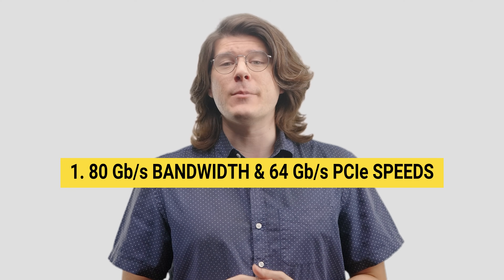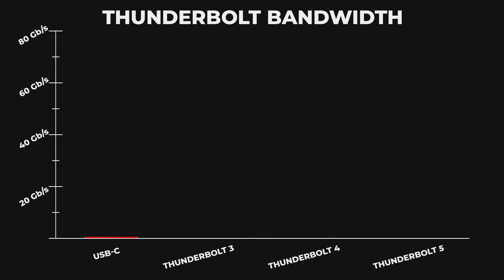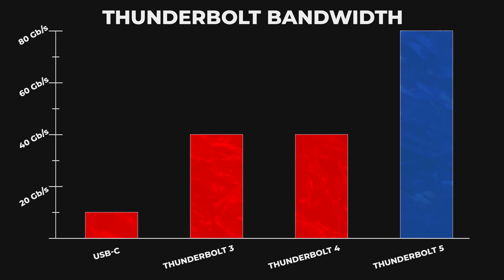Thunderbolt 5's biggest and most obvious update is to speed and bandwidth. With support for up to 80 gigabits per second of bandwidth, Thunderbolt 5 doubles Thunderbolt 4's capabilities. For Thunderbolt docks, this means more and faster ports and connectivity than ever before, all without running into data constraints.